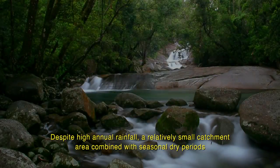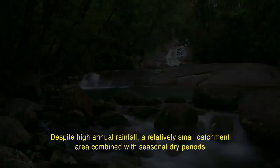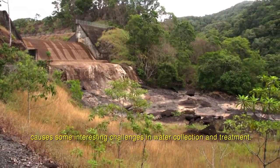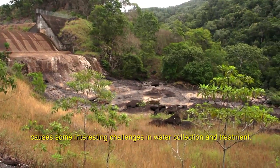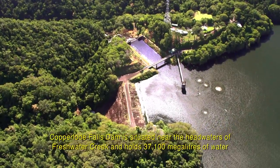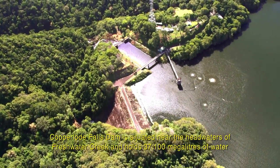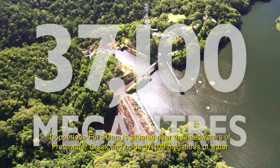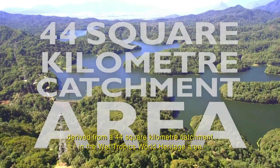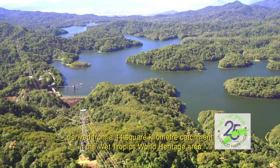Despite high annual rainfall, a relatively small catchment area combined with seasonal dry periods causes some interesting challenges in water collection and treatment. Copper Lode Falls Dam is situated near the headwaters of Freshwater Creek and holds 37,100 megalitres of water derived from a 44 square kilometre catchment in the wet tropics World Heritage Area.